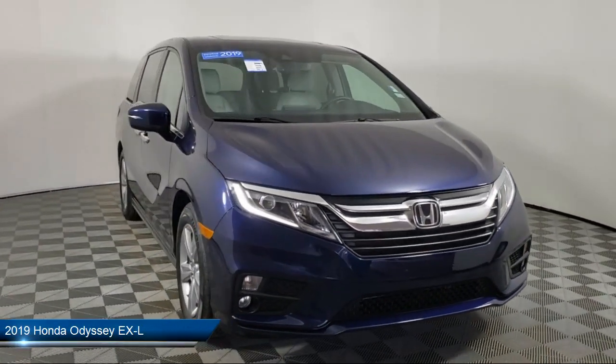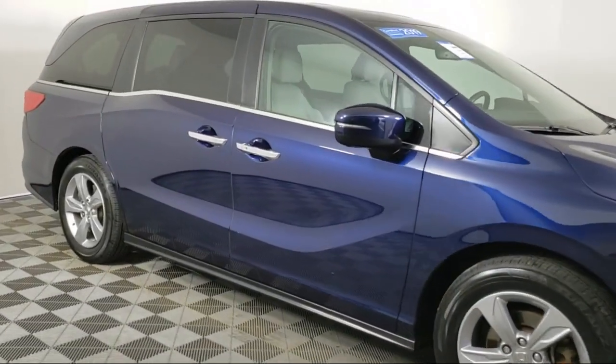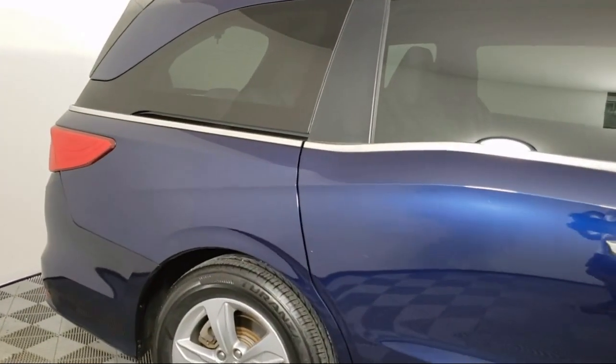It comes equipped with Apple CarPlay and Android Auto, steering wheel controls, auto high beam headlamp control, and a rear spoiler.